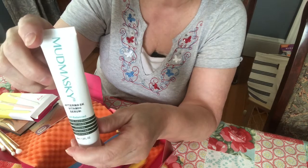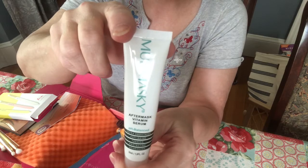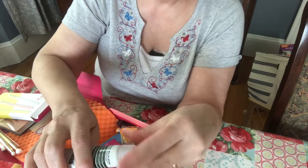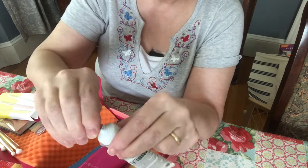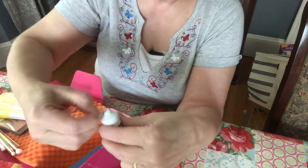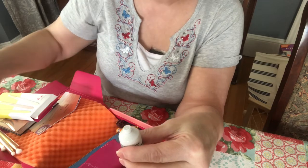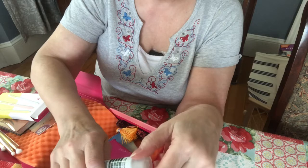Then I have this mud masking — I think it's an after-mask vitamin serum that you put on your face after you do a mud mask. It's sealed — let me open it. I thought it was a mud mask but it's just a cream you put on your face. It'll probably help with my older skin, maybe reduce wrinkles.